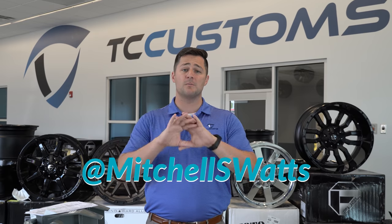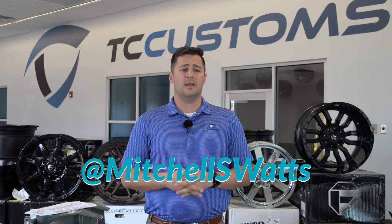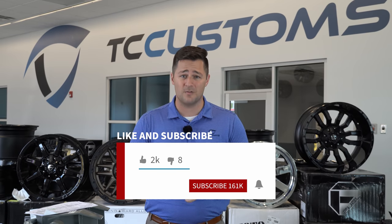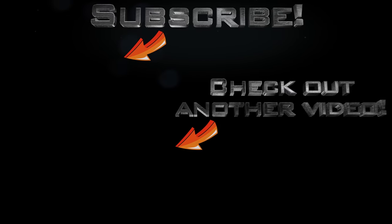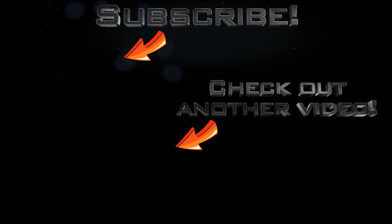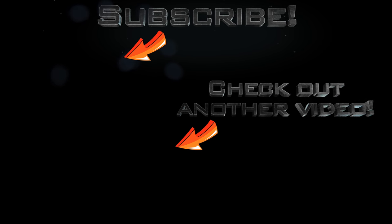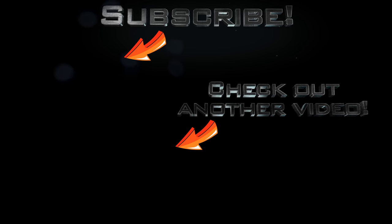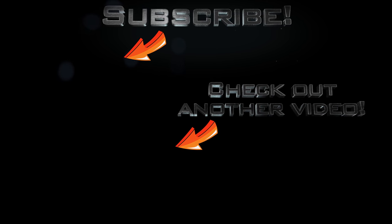Follow me on Instagram — my personal handle is Mitchell S Watts. Make sure you are subscribed to the channel with the bell notification turned on so you don't miss a single video. Bye!